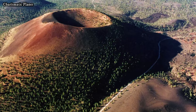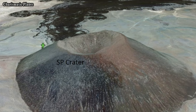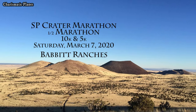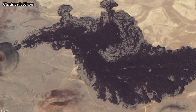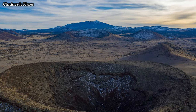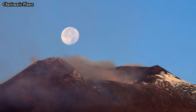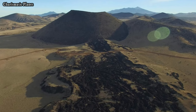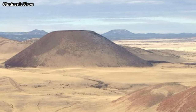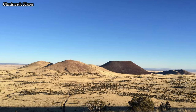Aspic Crater is a popular destination for hikers and geological enthusiasts. Adventurous visitors can hike to the rim of the crater, although the trail is challenging due to the loose volcanic rocks that cover the slopes. The climb is steep, but those who reach the top are rewarded with breathtaking views of the surrounding volcanic field, the distant San Francisco Peaks, and the vast desert landscape. The rim of the crater also provides an up-close view of its steep walls and central depression. The area around Aspic Crater is remote and peaceful, making it an ideal spot for photography and nature observation.